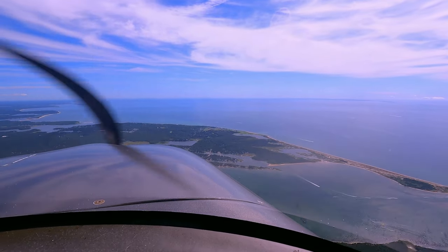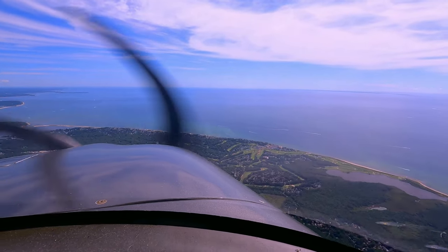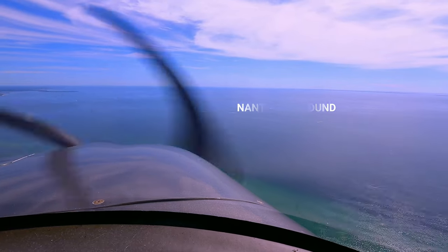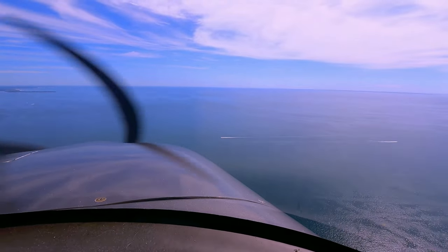November 246 Delta Mike, Hyannis Tower, make straight in for runway 6, following a Cherokee presently on a 7-mile final. Straight in for 6, we'll head out to the peak and then turn to 6. We'll look for that Cherokee, 6 Delta Mike.